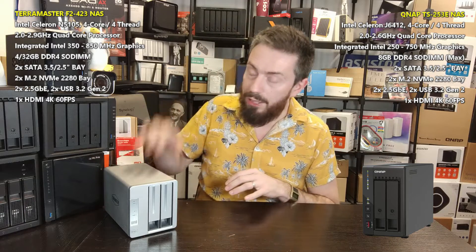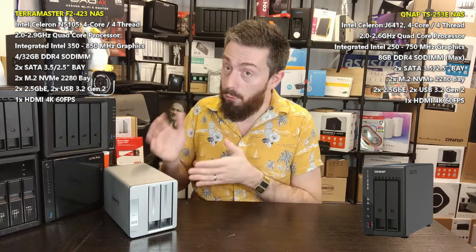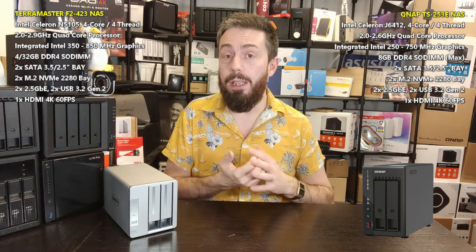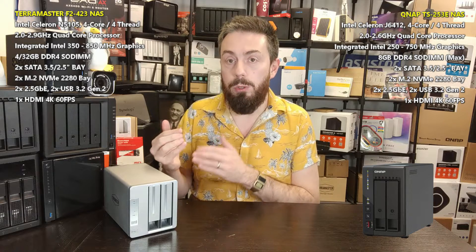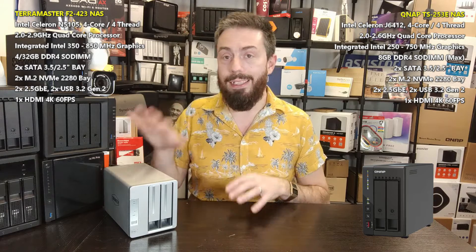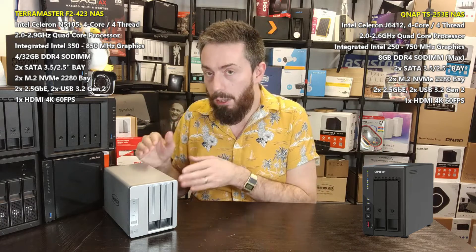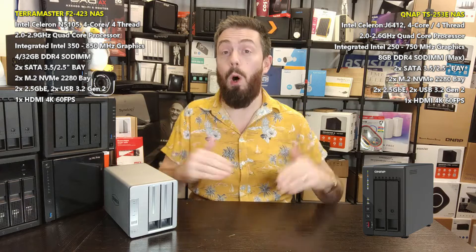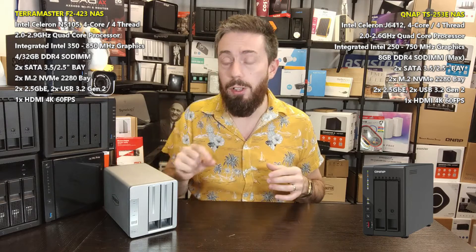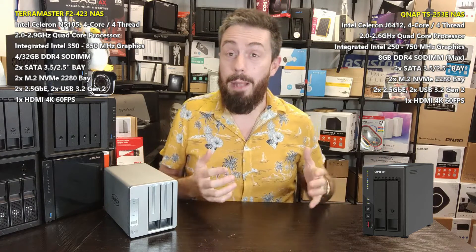However, the QNAP's 8GB is not as upgradable as the TerraMaster's memory. The TerraMaster arrives with 4GB but officially supports up to 32GB — despite the CPU being recommended at 16GB, using TerraMaster's own memory modules you can reach 32GB and fully utilize it all. Additionally, the TerraMaster's M5105 CPU scores slightly better on benchmark points in overall clock speed and graphical handling compared to the QNAP's Celeron-based processor.